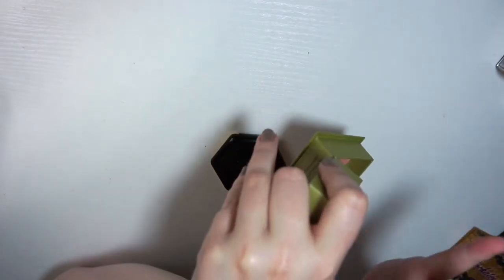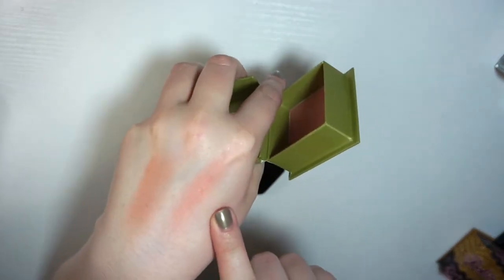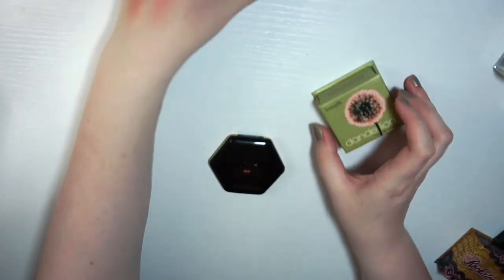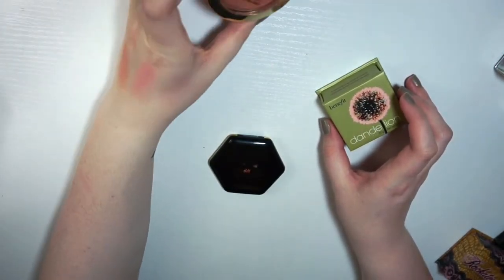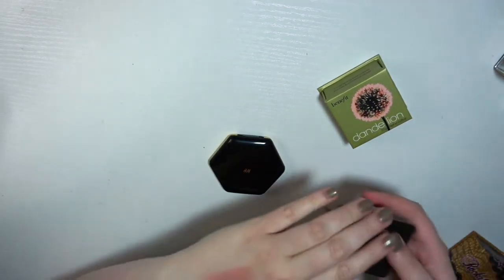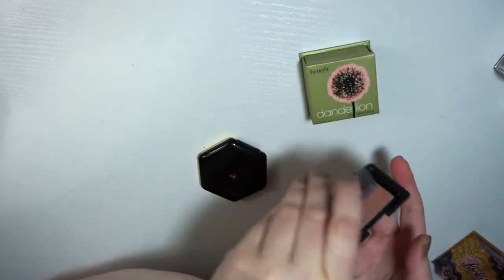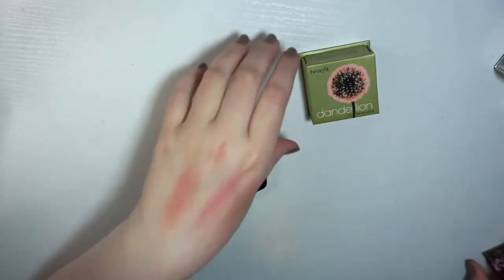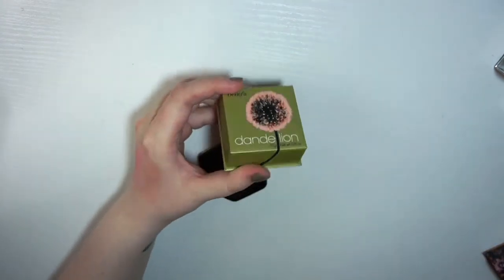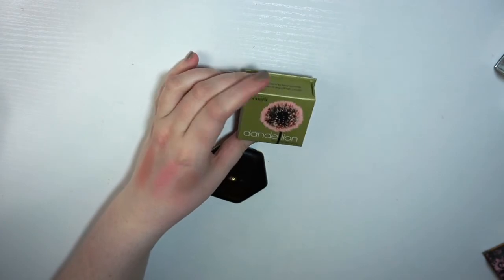This is Dandelion from Benefit. Nothing's like the L'Oreal Rose Gold, and I don't think this is similar to it at all. I don't think I have anything else like it — it's very light and natural. So I hate to do this, but it's in the maybe pile.